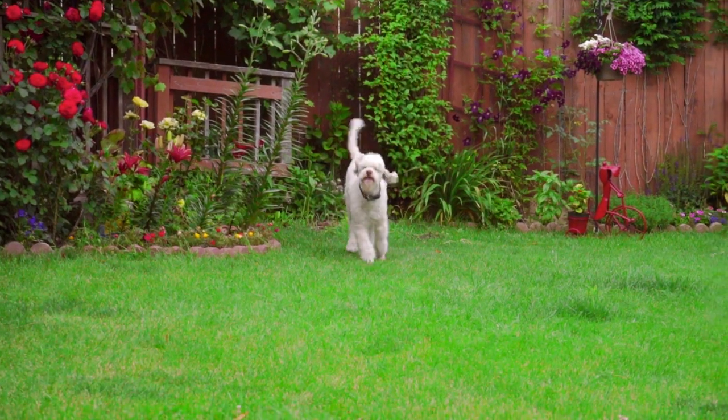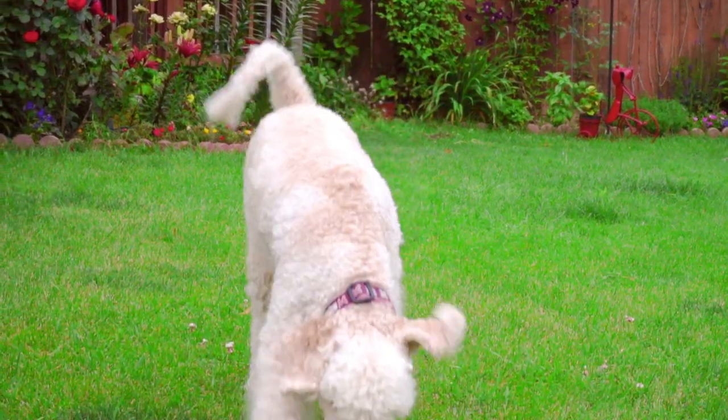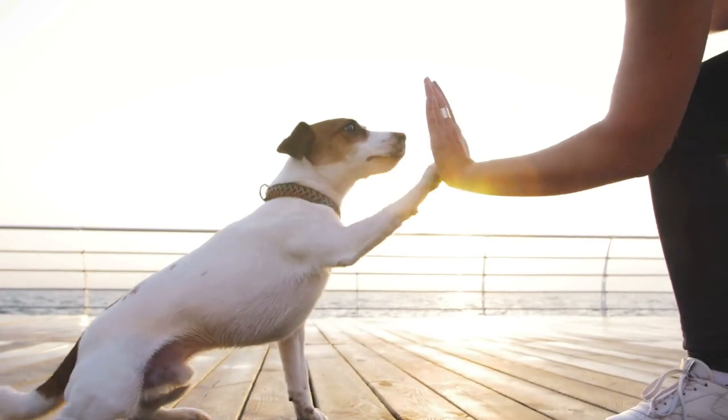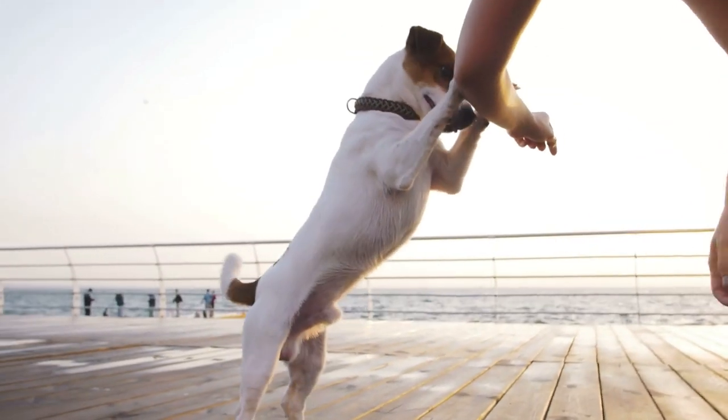We do this by continuing to ask for different behaviors — whether that's a sit, a stay, some other trick like shake hands — and reward it. Then we take that fourth step, take a baby step, and continue to ask your dog for things: a sit, a stay, a look, a shake, whatever you've been working on. We reward it, and continue to do that a little bit more each day.